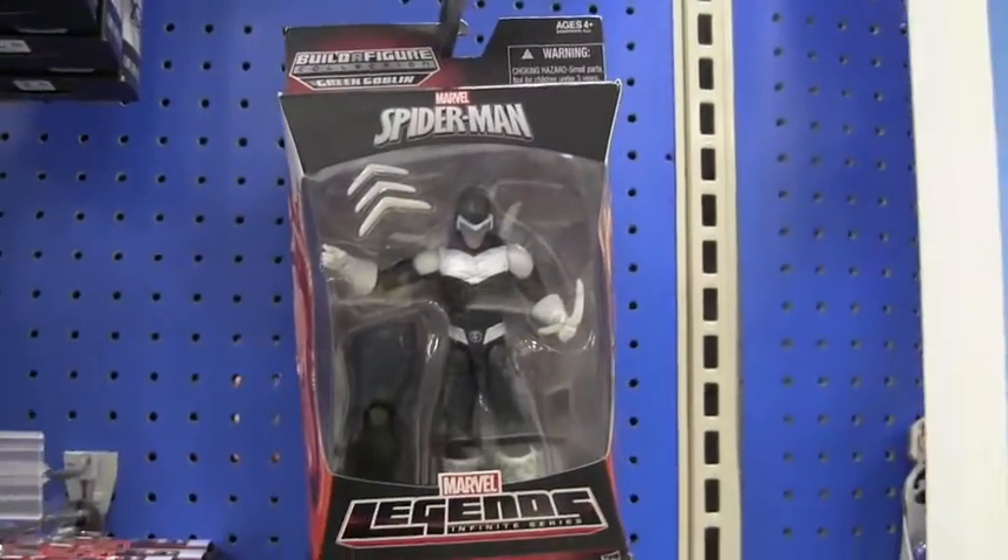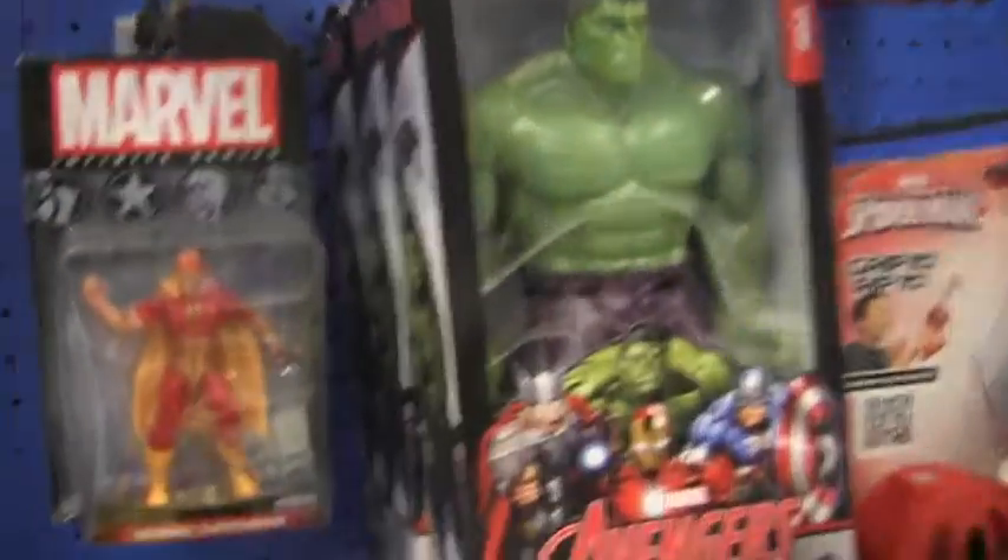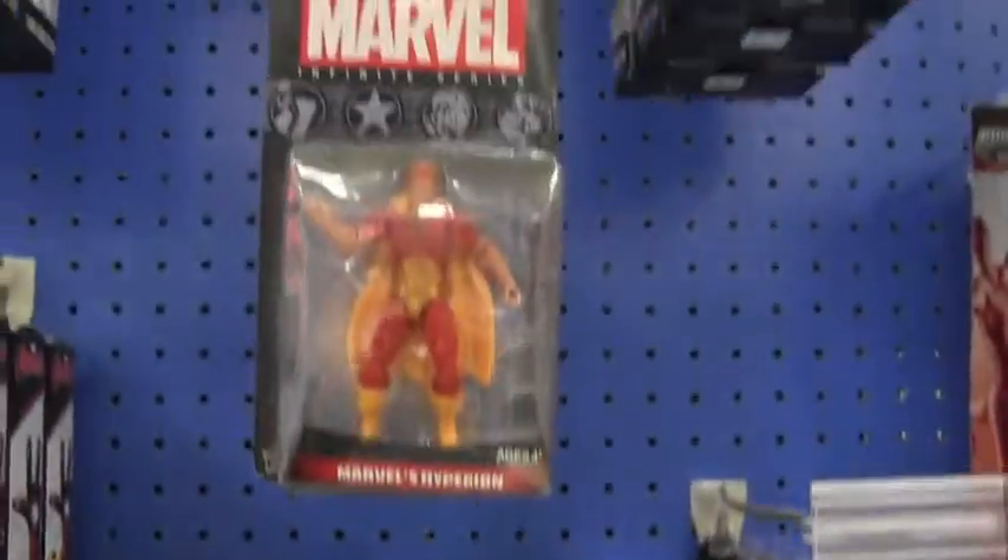Let's see. They also have the old Spider-Mans. And look, a bunch of empty bags. They have Hyperion — they have a lot of him, apparently.